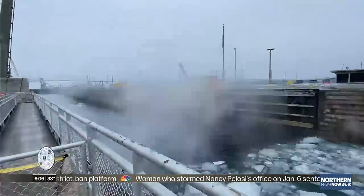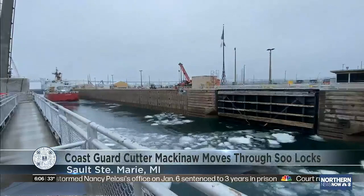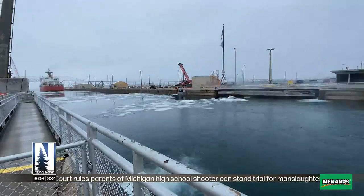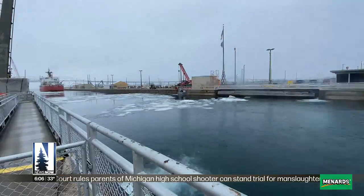The Soo Locks are almost open for business. Yesterday, we watched the Coast Guard cutter Mackinac transit through the locks in order to break ice on Lake Superior. You can see the Mackinac enter the locks on the Lake Huron side before the gates are closed and water is pumped into the lock chamber, making her climb 22 feet before the gates open once again and she can continue on to Lake Superior.